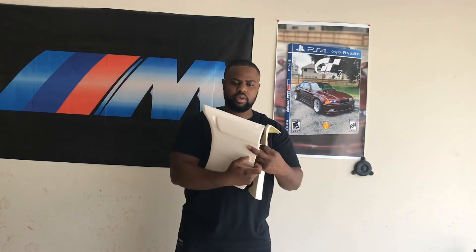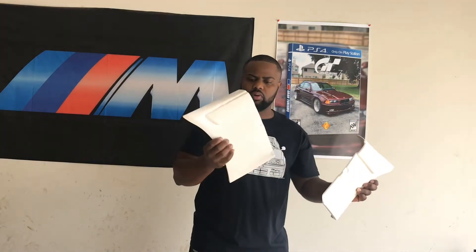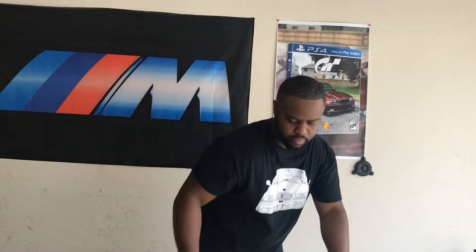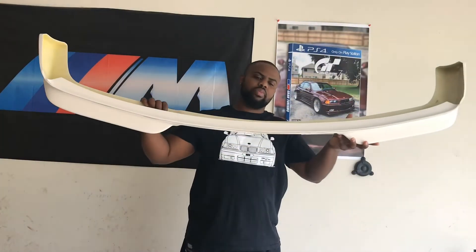With these spare kits, what we're gonna do today is prime them — get them a little thick for the paint when I take them in a few weeks. Still waiting on the car to get here, but they look pretty good. I'm just gonna spray them with black primer, that's pretty much all we're gonna do today.